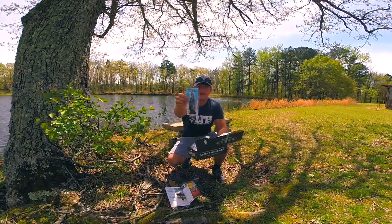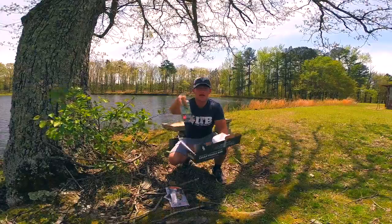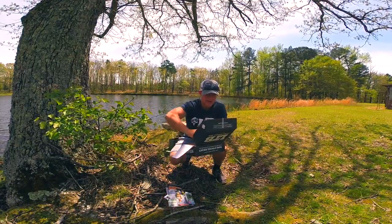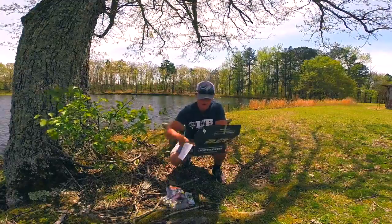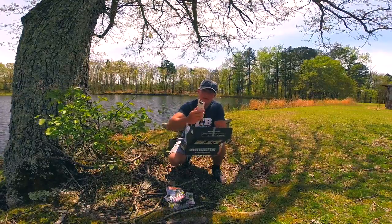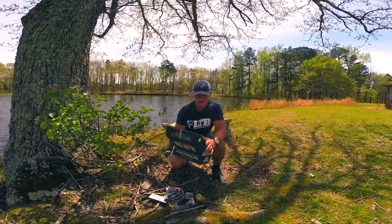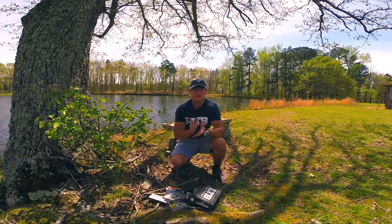Let's go ahead and see what baits are in the box. I got a Z-Man Chatter Frog, a Live Target Frog — that's a mini frog — some little twist shot hooks, a Reaction Strike 4-inch shad, a Bass Mutations little crawler, a little jerkbait, a spinning jerkbait, and also a Live Target Crankbait. So those are all the baits I'm going to be using today. I want to try to catch at least one fish on each bait. Let's go catch some fish.